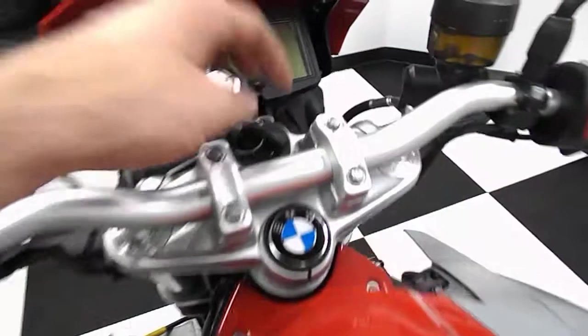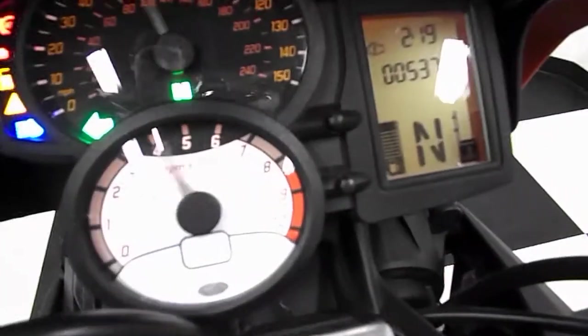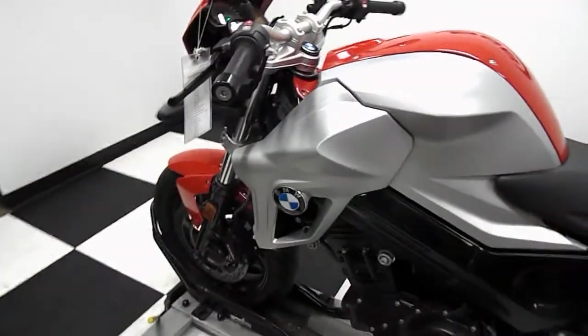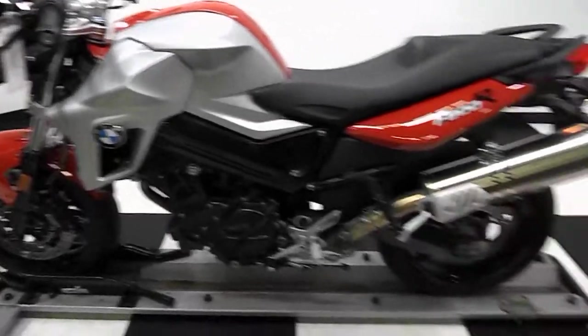All right, let's go ahead and start it up and show you the mileage. Mileage is at the service indicator. 5378 miles — so just over 5200 miles, 5378 miles.